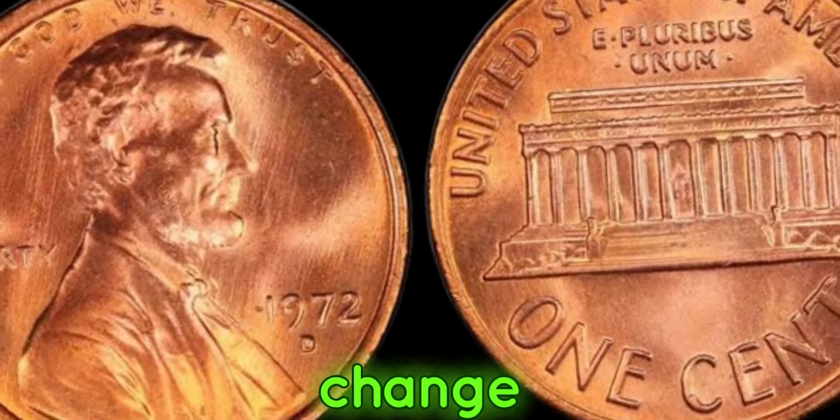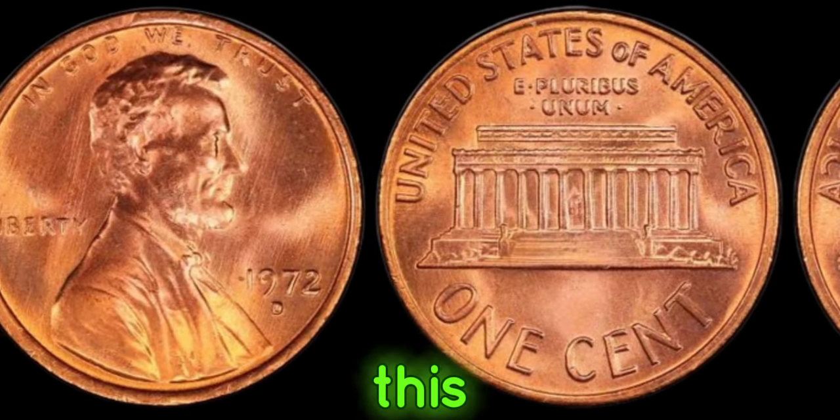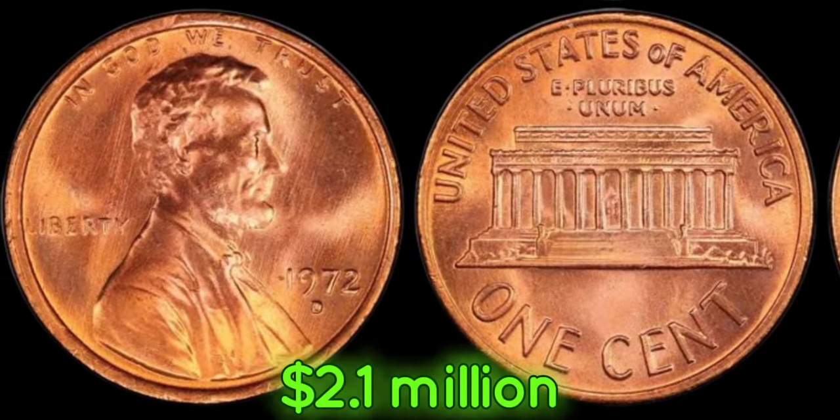From pocket change to coin rolls, you never know where one might surface. This coin's value in market: 2.1 million dollars.